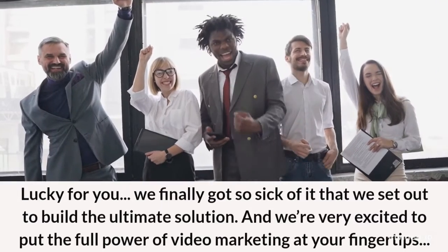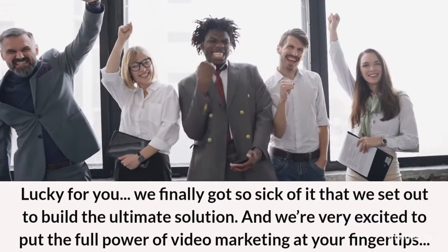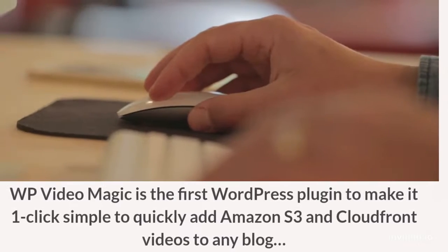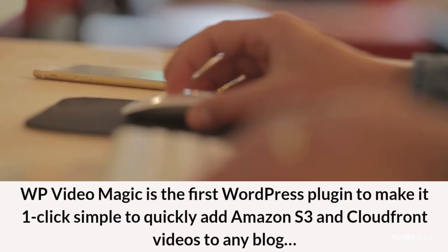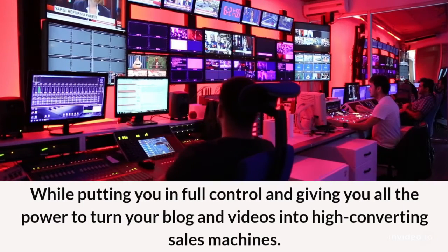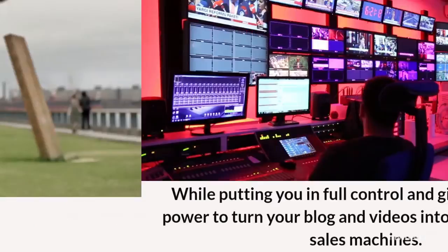Lucky for you, we finally got so sick of it that we set out to build the ultimate solution. And we're very excited to put the full power of video marketing at your fingertips. Introducing WP Video Magic — the first WordPress plugin to make it one-click simple to quickly add Amazon S3 and CloudFront videos to any blog, while putting you in full control and giving you all the power to turn your blog and videos into high-converting sales machines.